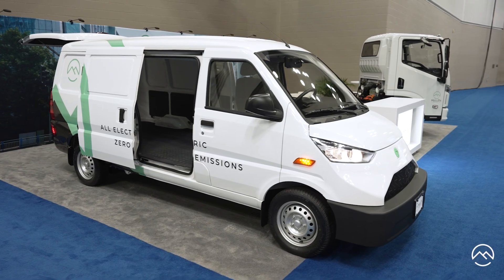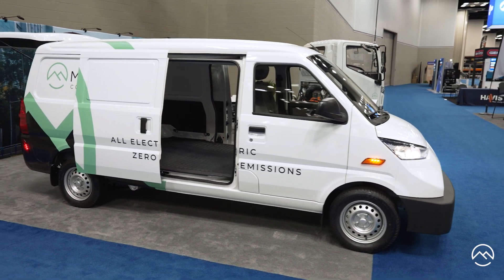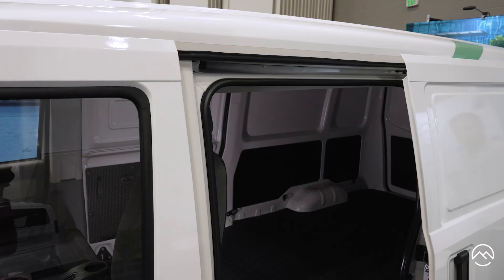What you'll notice on the side of the vehicle is not only do we have a sliding door on the passenger side, there's also one on the driver's side. Our sliding door is 28 inches wide — that's about four inches wider than the Transit Connect.